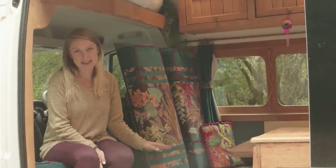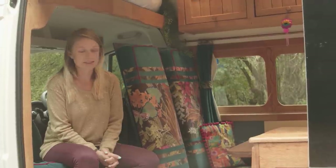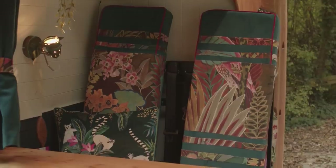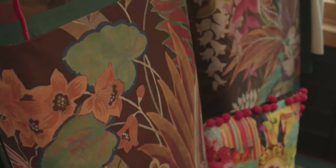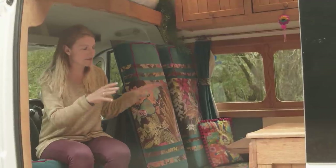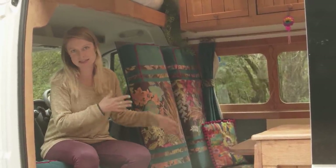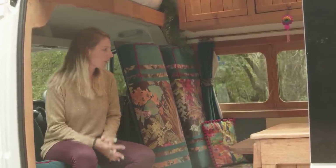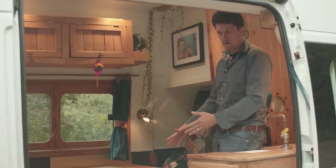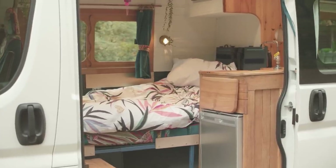Figuring out how to get this to turn into a double bed was a bit of a puzzle. We finally found this great product — seat frames with inbuilt seat belts. It was crash tested and basically provided a frame around which we could build the boxes, the seats, and the bed system. These four belted seats and this table can be dropped down and pulled out and turned into a full size double bed. I'll show you how that works now.